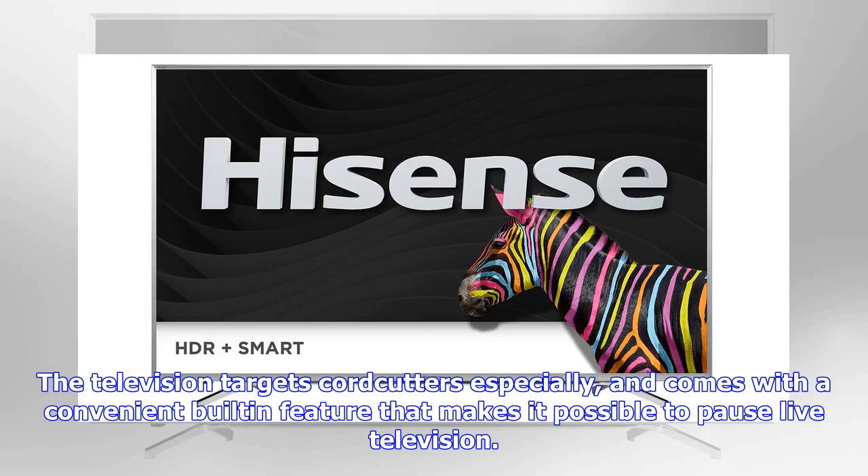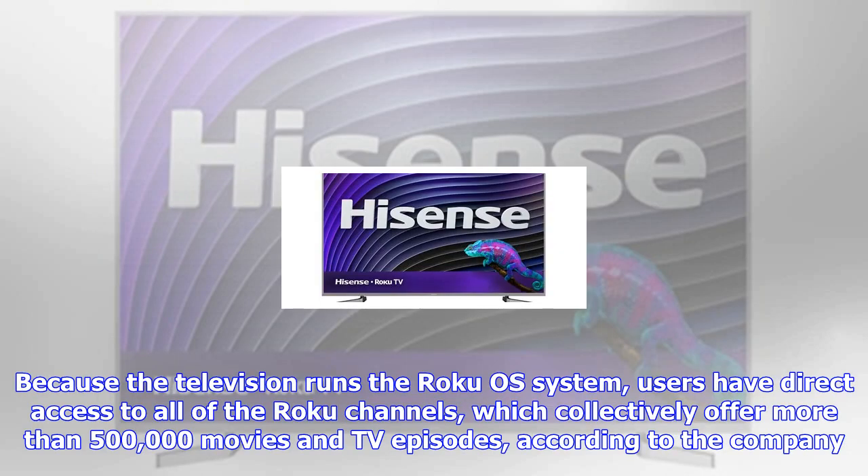Other features include the Roku 4K Spotlight channel, plus private listening using the related Roku mobile app. The televisions fall into what could be considered the budget range, competing with things like Westinghouse's new Amazon Fire TV.